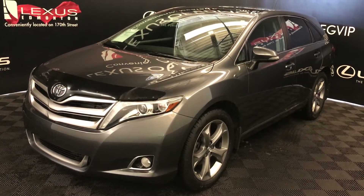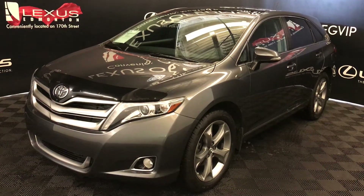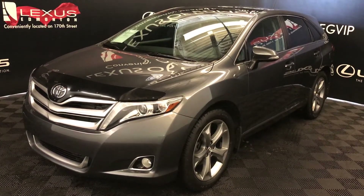We're looking at a pre-owned 2014 Toyota Venza Limited. Six-speed automatic, 3.5-litre, six-cylinder engine, all-wheel drive, grey exterior, black leather, four-door, five-passenger.